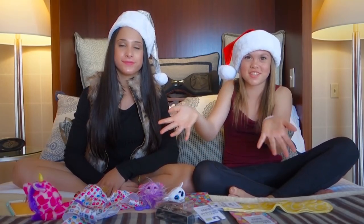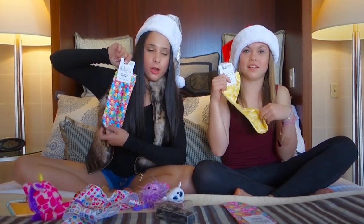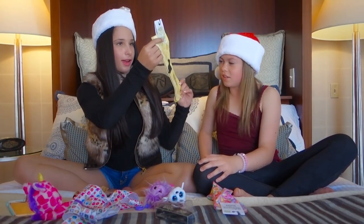Now we're going to show you guys some stocking stuffers. We've got these super cute socks — no show crew socks — and there are lemons on them. I love these so much, they're so cute. And look at the size on the back.